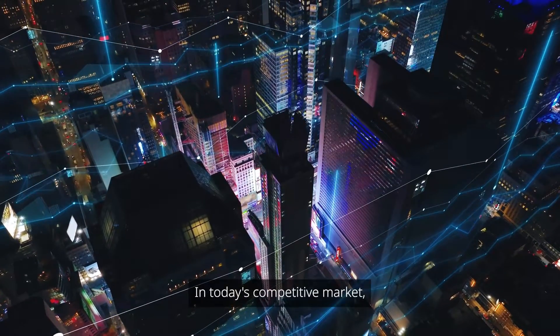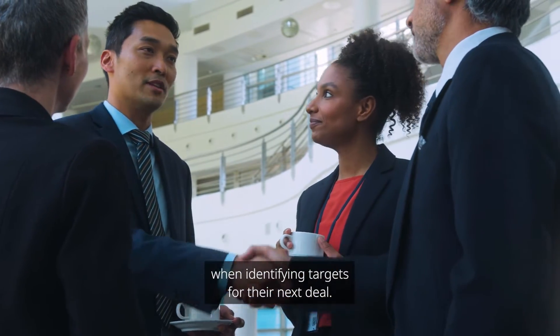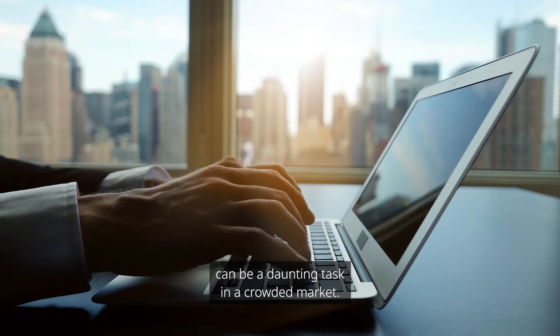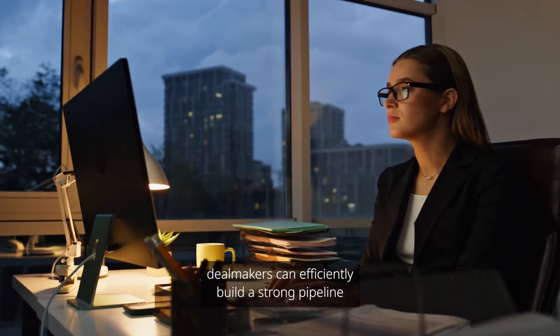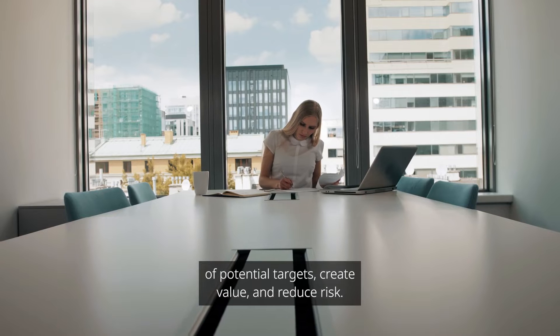In today's competitive market, dealmakers need to stay ahead of the competition when identifying targets for their next deal. However, finding data that is reliable can be a daunting task in a crowded market. Yet, when equipped with the right tools, dealmakers can efficiently build a strong pipeline of potential targets, create value, and reduce risk.